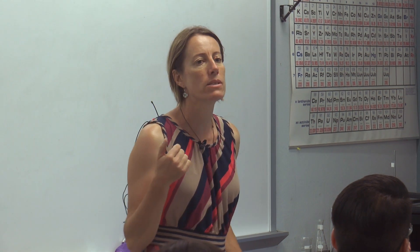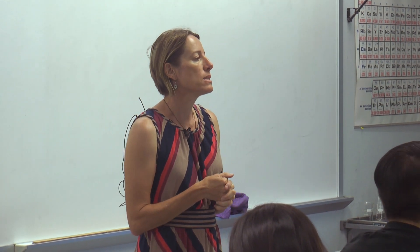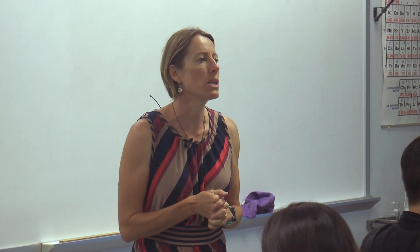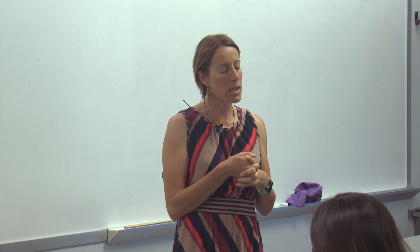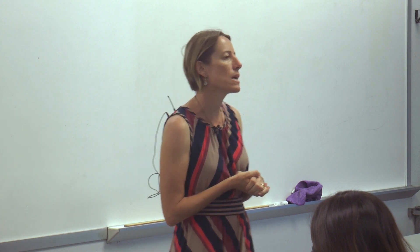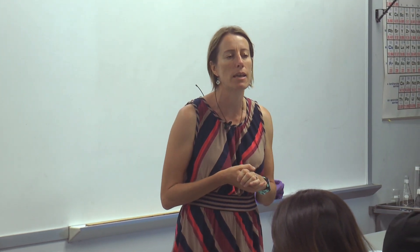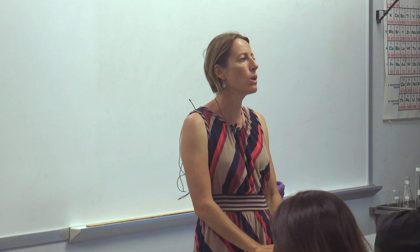All right, welcome to the first 181 lab this semester. Hopefully everyone has had a chance to read the safety measures on page one of the lab manual. There is a sign-in sheet making its way around, so once you've read that, sign in to tell us that you've read the instructions. What we're going to do is go around the room and each table is going to come up with a safety situation and share with the group and we'll discuss why it's important. And then if we miss anything, I'll go over the remaining safety items so that we all know where we stand for the rest of the semester.